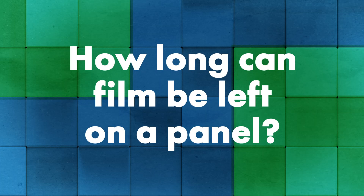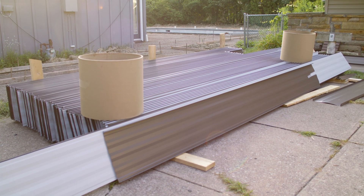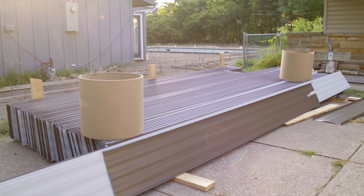Is there an industry guideline for how long film should be left on a panel before it's removed? Generally, if the film is going to be stored indoors, 12 months in a warehouse is no problem. But if the film will be exposed to any UV or outdoor elements, we recommend taking that film off as soon as possible. We do offer UV-additive films that can handle a maximum of 90 days out in the sunlight — so if you're on a job site using a UV film, it's usually good for at least 90 days.